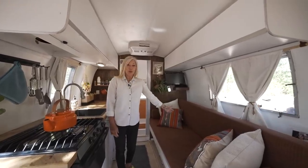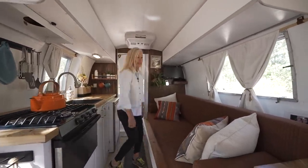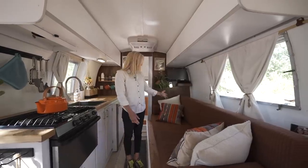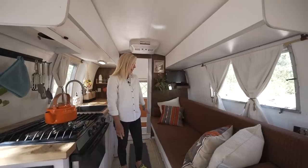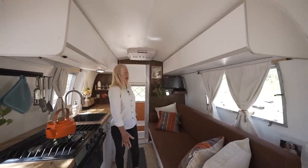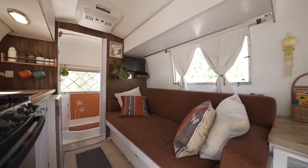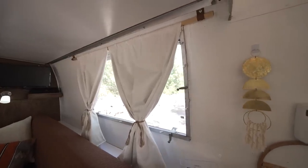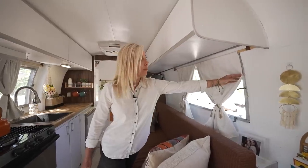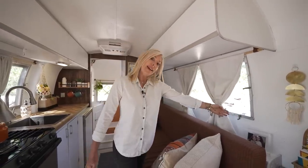This couch also doubles as a bed. Every night we pull this out and this is where we sleep, and in the morning we put it back together because we really enjoy the tidiness of having a couch and the larger walkway to get to the restroom and into the kitchen. A side note about the curtains and the curvature of the wall: when I made these curtains, I had to sew in magnets, and then we glued magnets to the wall here, so they fit really tight at night and don't allow any light in.